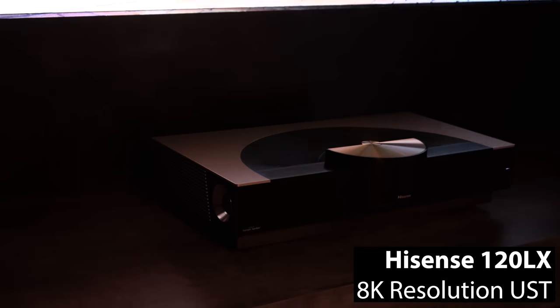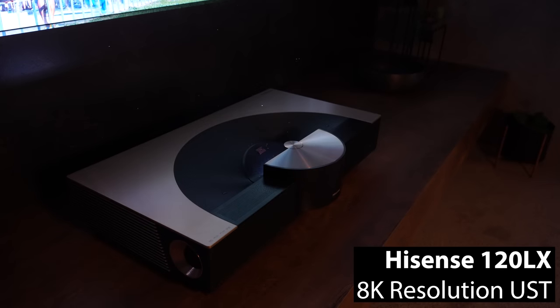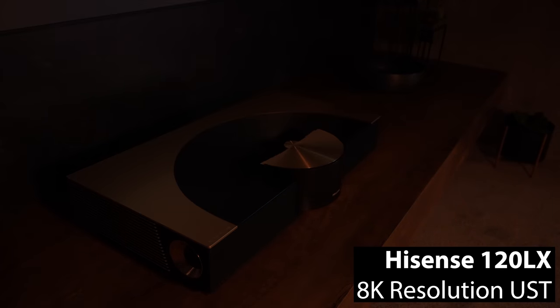No word yet on official pricing, but release is scheduled for March or April in the Chinese market, with no official US release date yet. The 120LX also has a slick new cover mechanism that automatically deploys to protect the lens when the projector is powered off.